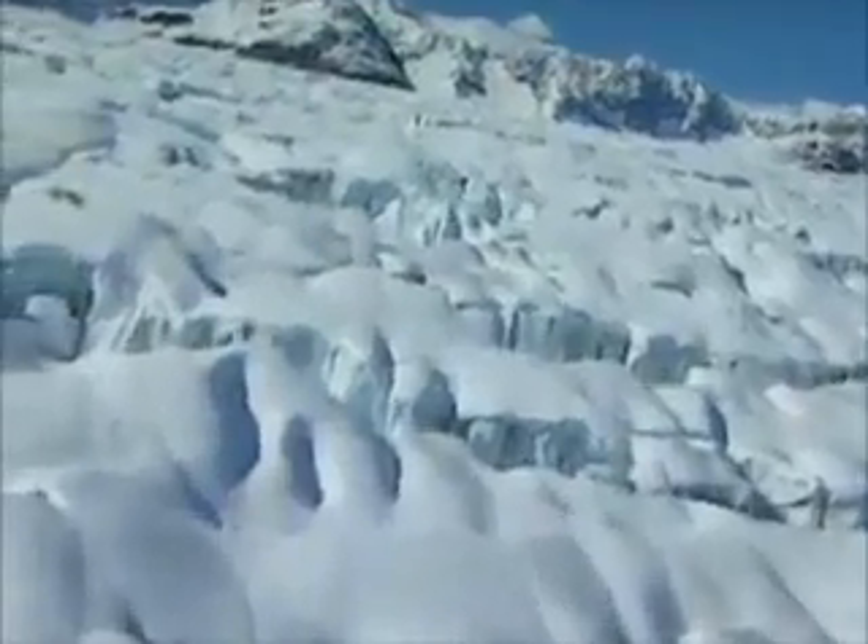The bottom layer, slowed by the ground, moves more slowly than the top. The strain cracks the ice, creating giant crevasses.